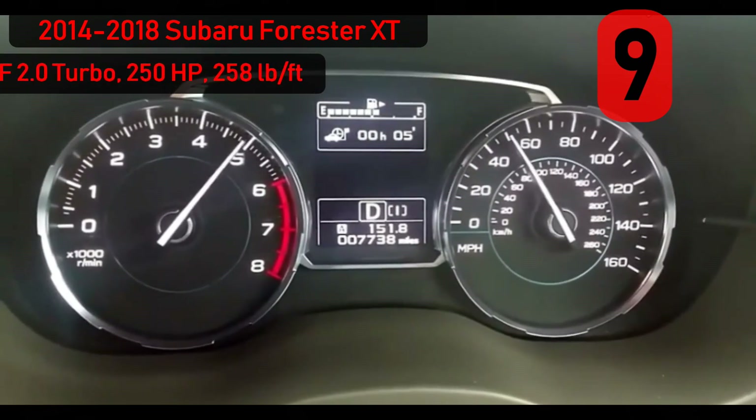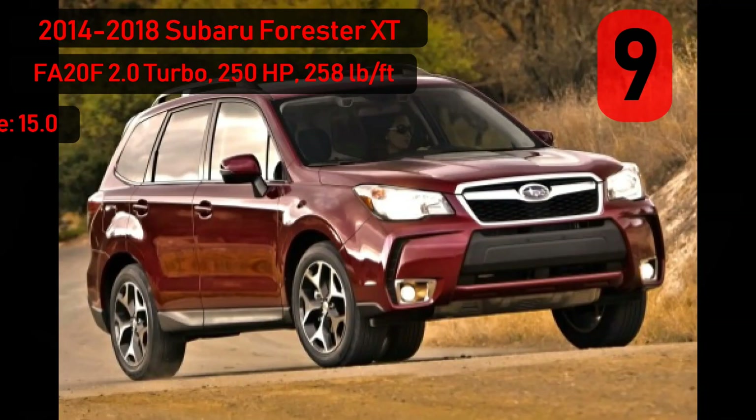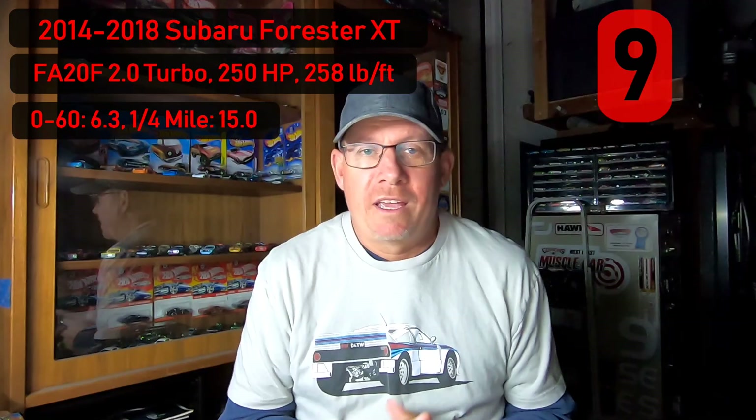250 horsepower, 258 foot-pounds of torque, 0-60 in 6.3 seconds, and a quarter mile in 15 flat — and those are just stock numbers. Turn up the boost with a tune and add all of your favorite bolt-ons for some serious fun in what looks like your mom's SUV.